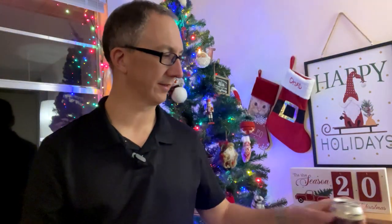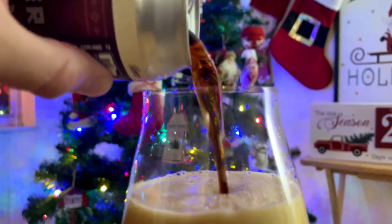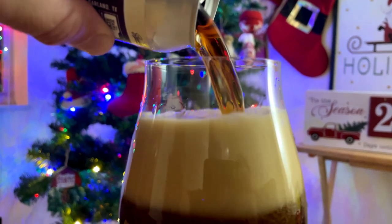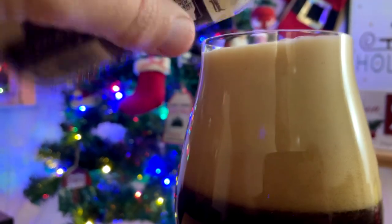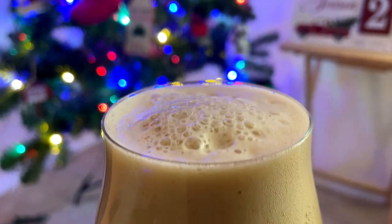I looked up on their website and they're calling this a Belgian Winter Warmer. Untappd and all those sites are calling it a quad, and as you can see from the pour, it definitely has the dark appearance and big, frothy head of a Belgian dark strong or quad or whatever you want to call it — although 7.5% is actually a little light for a Belgian quad.